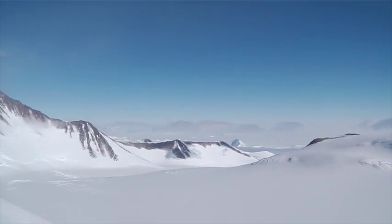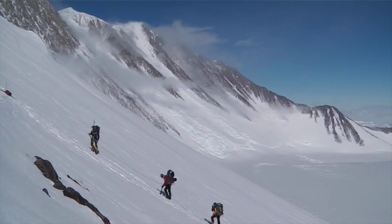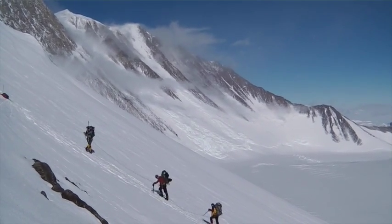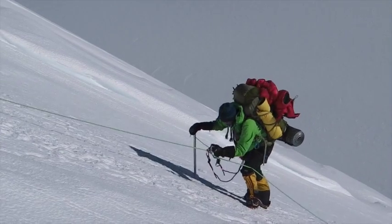From low camp we climb up the fixed ropes to high camp. Once you get higher on the fixed ropes the views just get better and better. It's hard work with heavy packs.